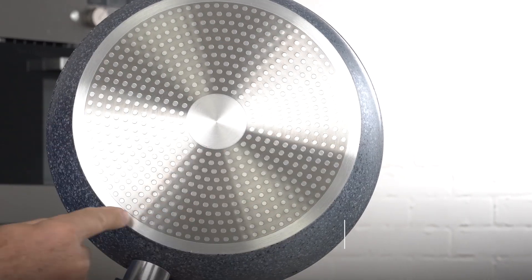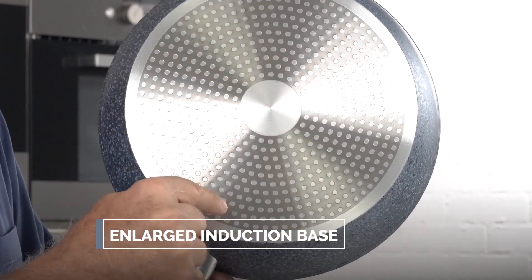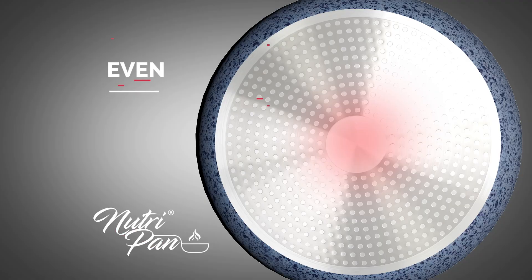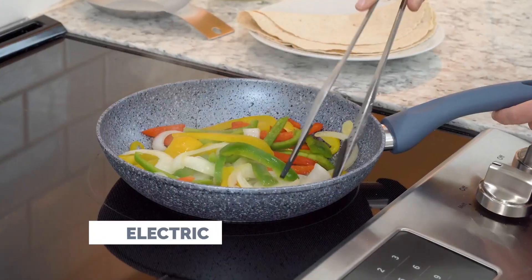Coupled with NutriPan's robust forged construction, even the stickiest caramel slides right out of the pan. NutriPan has an enlarged induction base — look at all the heat points. That's important. This gives you even cooking, faster cooking, and it's perfect for all stovetops: ceramic, electric, gas.